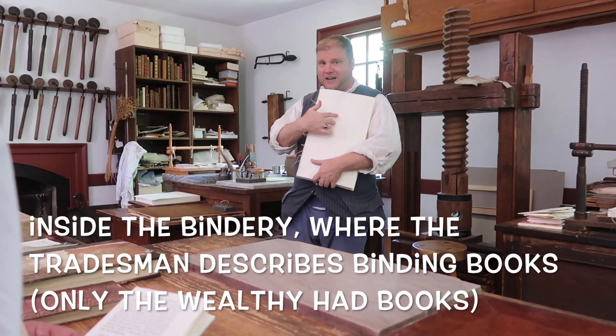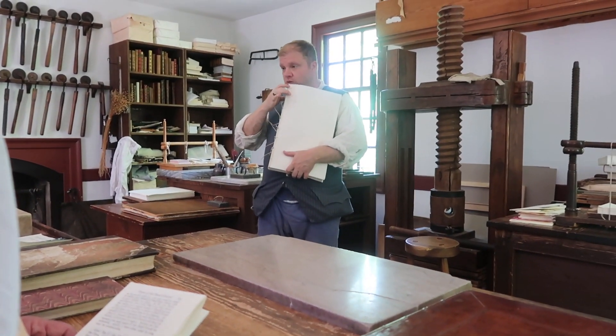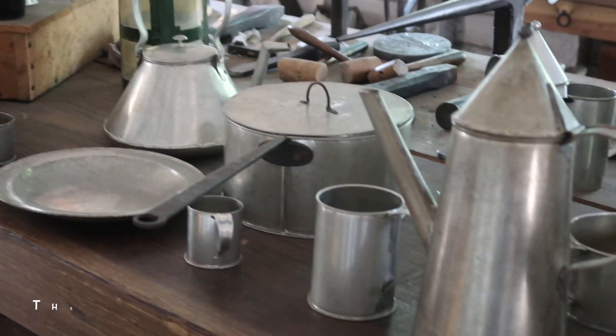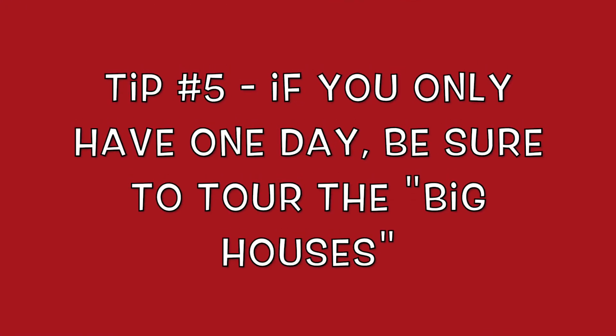We also saw a bookbinding demonstration. The demonstrator showed a 1965 edition he had taken apart because it was machine sewn. We also saw ironwork — numbers forged from wrought iron or brass with an iron handle. Our next tip: if you only have one day, be sure to hit all of the big houses.